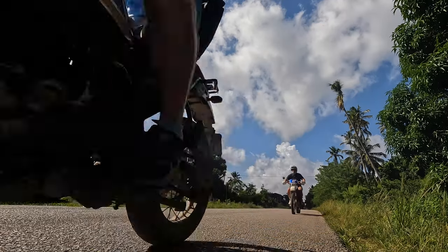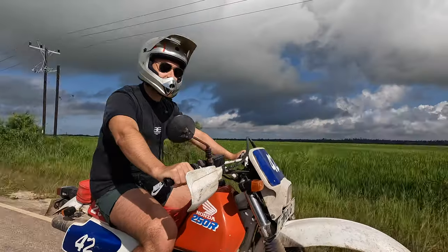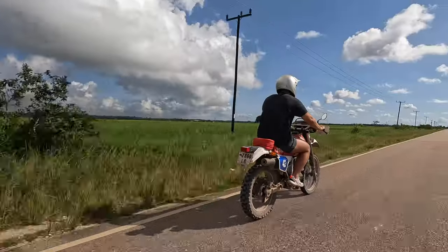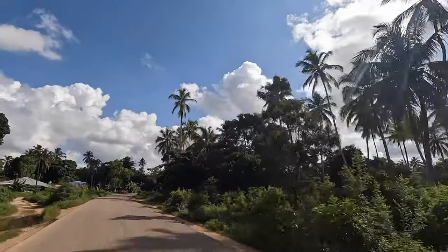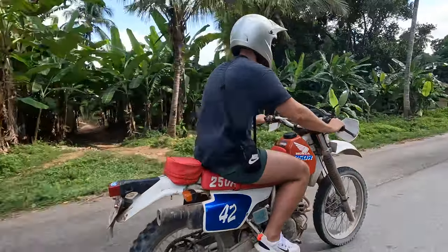These are a lot of fun. Really good decision on the bikes.